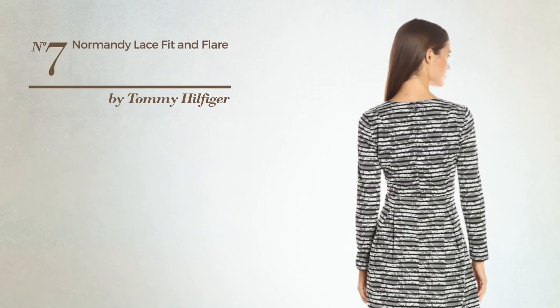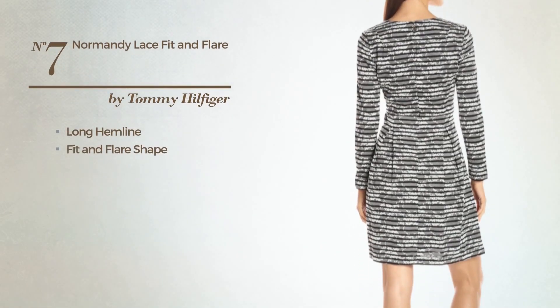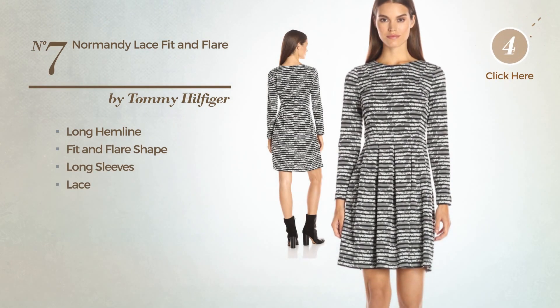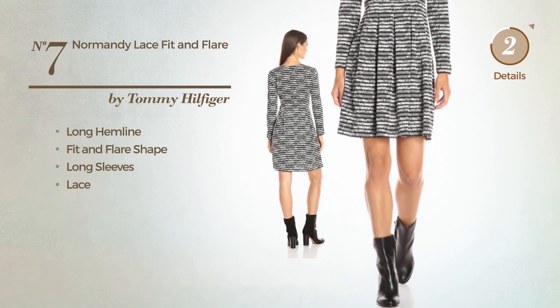Number 7: A Flattering Long Hemline Fit & Flair Garment. Featuring long sleeves, decorated with lace. Available uniquely in this color combination.